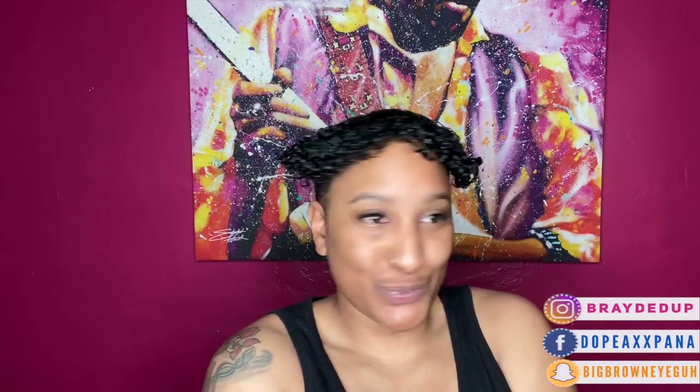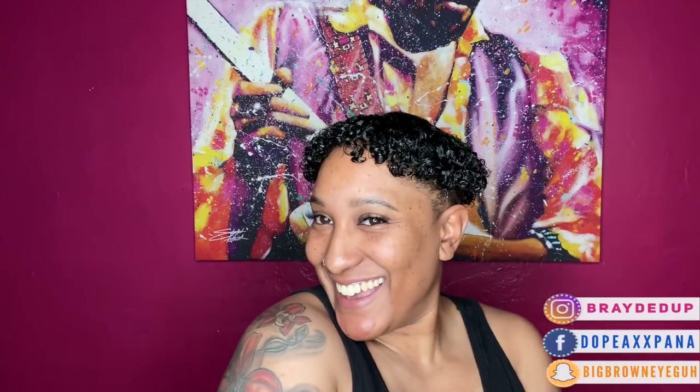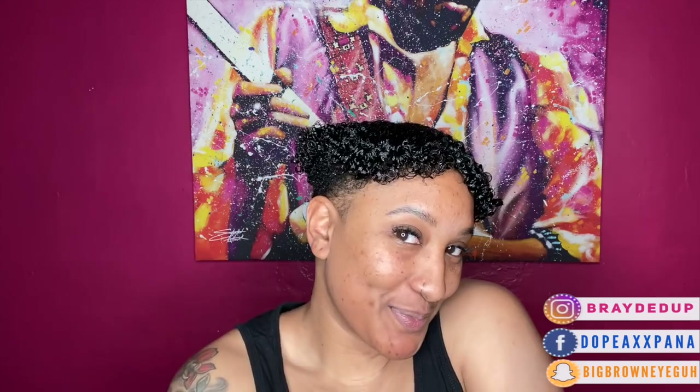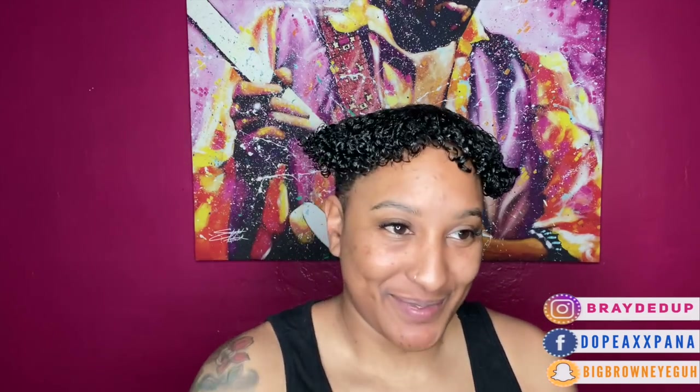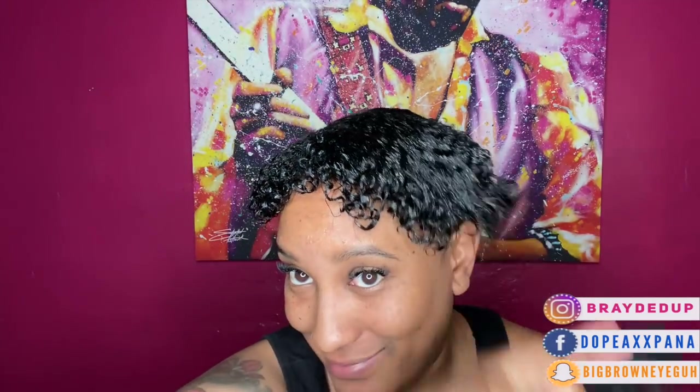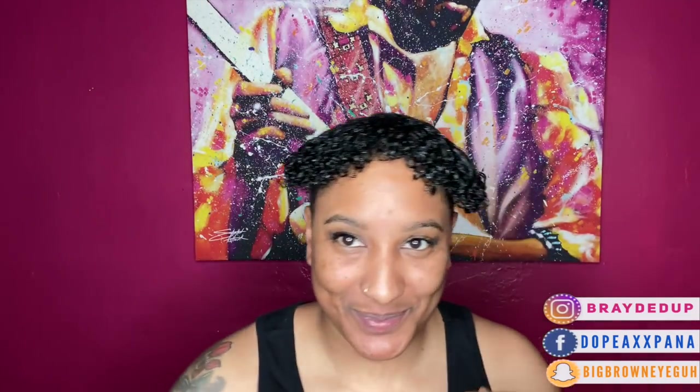Oh my God, how mad would y'all be if I cut it off right here and was like, okay, this is the finished look — I look crazy! But this is just so funny for me to look at. I literally always do this, so it's so funny whenever people come over because they're like, wait, what are you doing? But I promise, guys, there is a method to this madness.